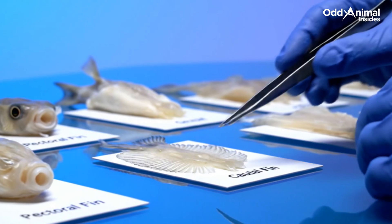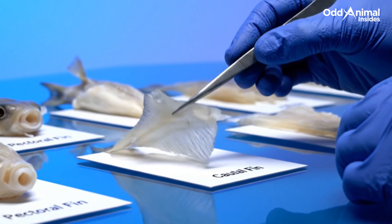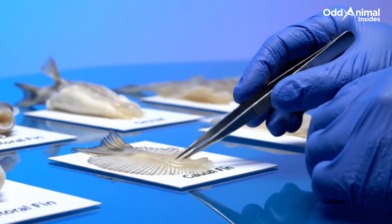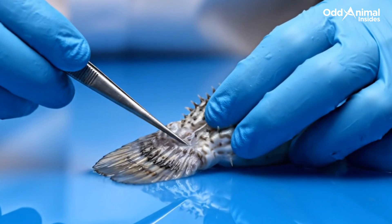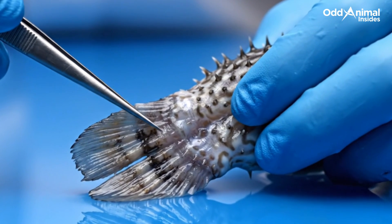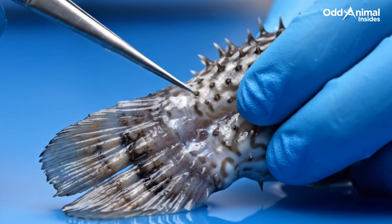The fins act like subtle propellers — thin layers of tissue stretched over fine rays, guiding the pufferfish with graceful precision through quiet coastal waters. Its tail provides both balance and thrust, helping the rounded body steer, turn, and stabilize whenever the ocean currents shift.